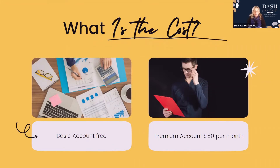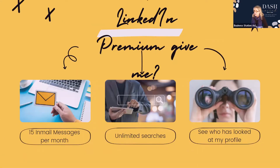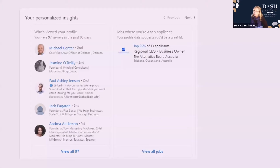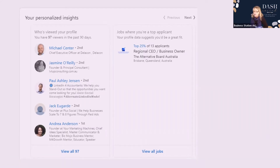For $60 a month you get 15 in-mail credits. That means you can send an email to somebody who doesn't have a premium account, and if they join premium you get your credit back. It also lets you see who's been looking at your profile. So that's 15 in-mail messages per month, unlimited searches, and profile viewers. Yesterday 97 viewers had looked at my profile in the past 90 days — I can go back to those people and say I noticed you were looking at my profile, is there something I can help you with? It's a lead.